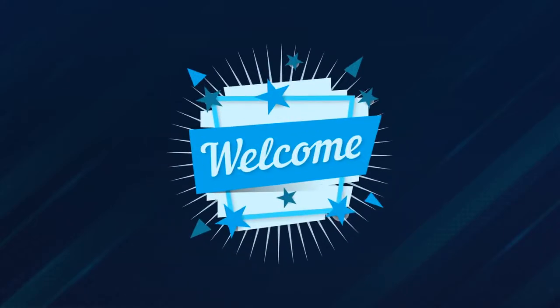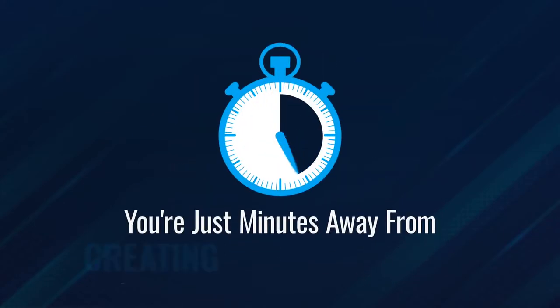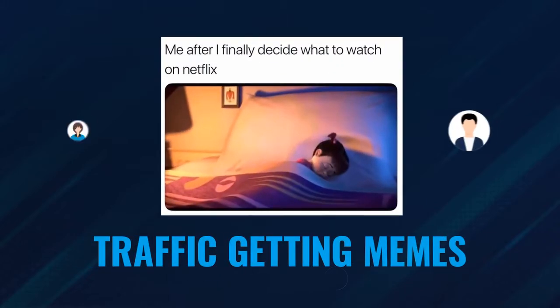Ali G here again. Thank you and welcome. You're just minutes away from creating high-quality, traffic-getting memes with only a few clicks.